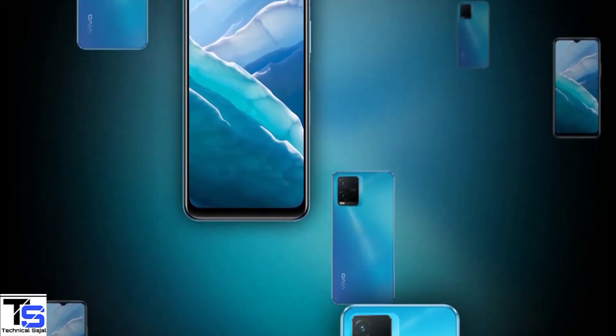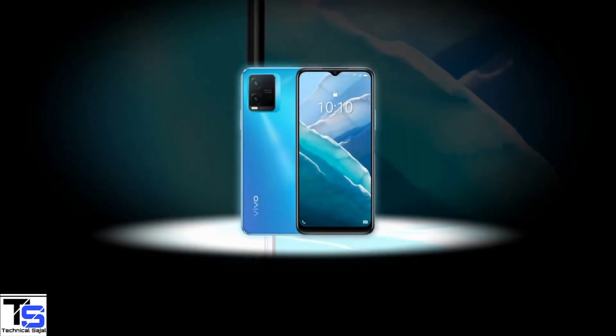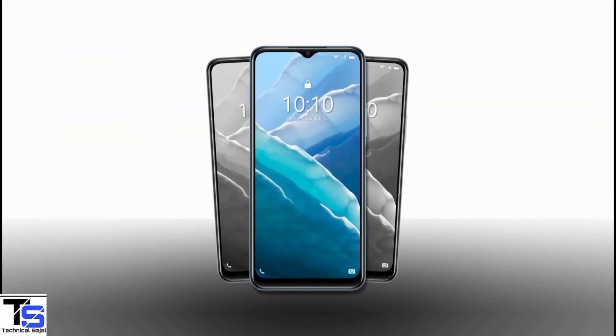So what do you guys think of this Vivo T1X smartphone? Do let us know in the comment section below, and stay tuned to the Exolberg YouTube channel for more tech updates. Thanks for watching, we'll see you guys in our next video.